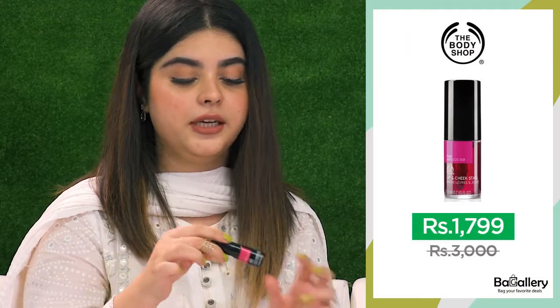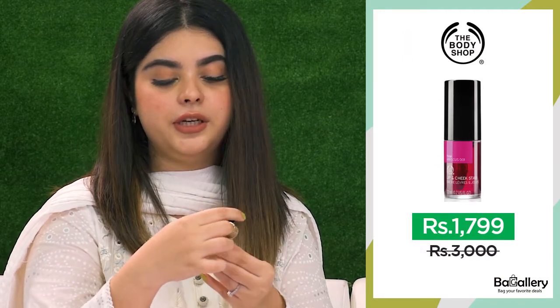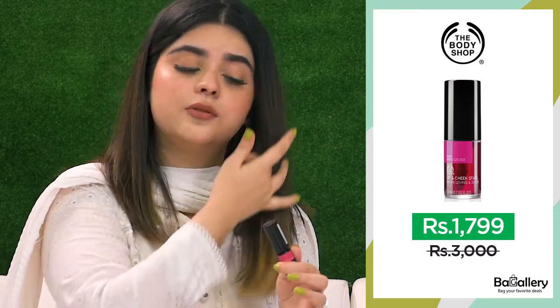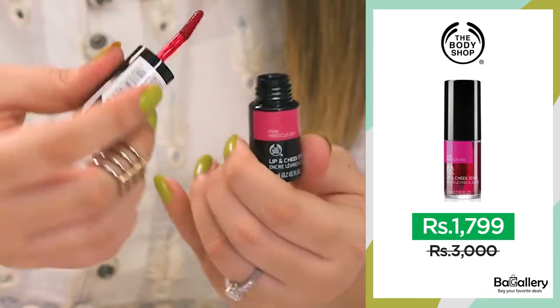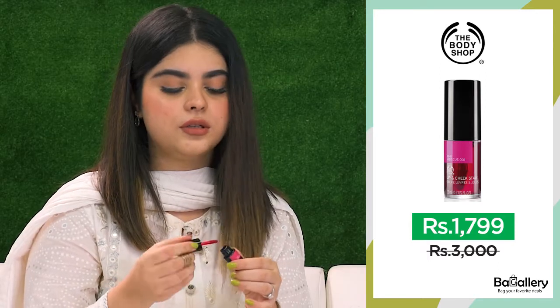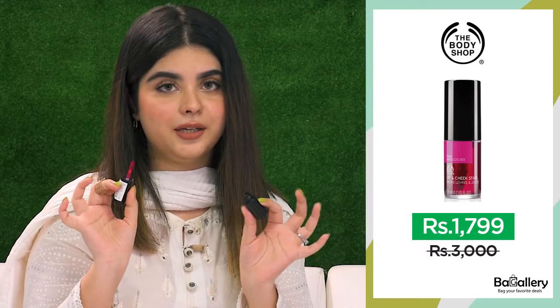So moving on to the fourth product. This is the Body Shop Tint, and this is in the shade Pink Tabassist. This is the best seller. I have heard really good reviews about this one. So I always wanted to try it out because I am more into natural look. So these are my top favorite picks from their Independence Day sale.